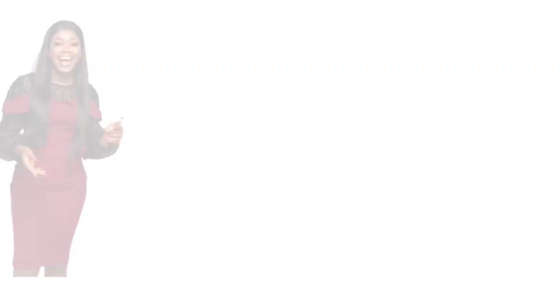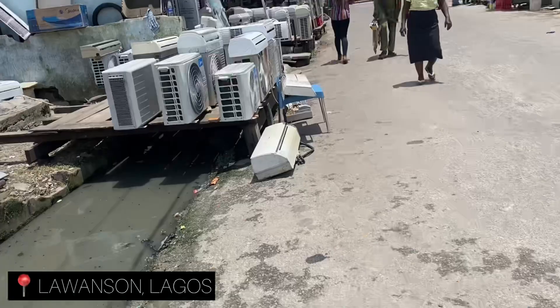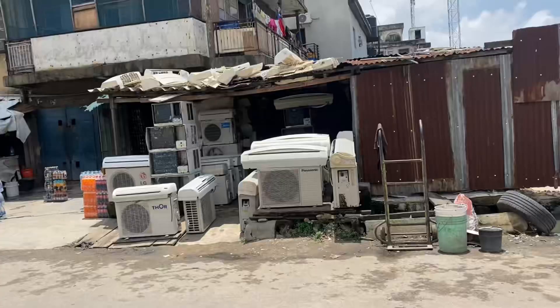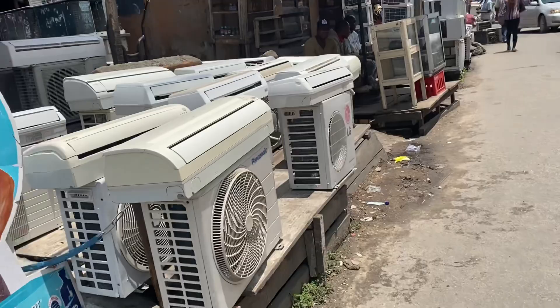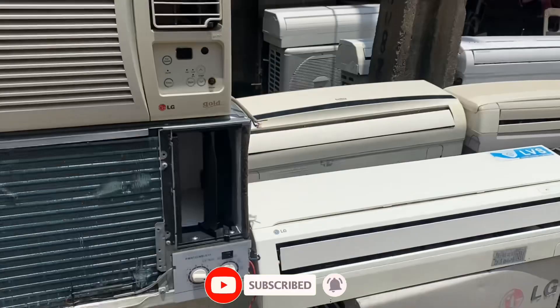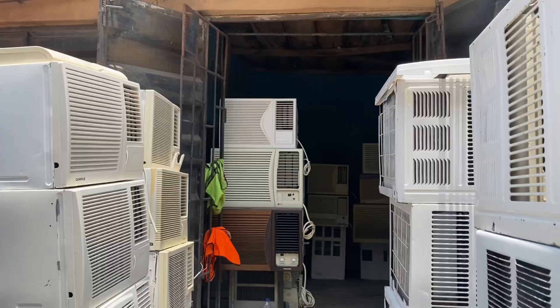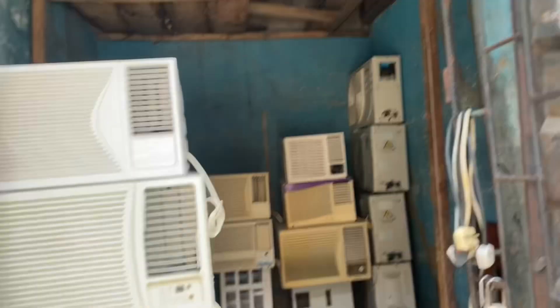We went to Lawanfe and you probably have to go around — if you've been to the market you'd understand. So we're looking for who to talk to, basically searching for what we need. I was looking for a 1-ton US-power window unit. We got to this shop and met the man that sells US-power ACs. We were pricing it but the price was not going down, so we decided to persuade him.